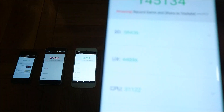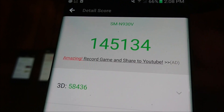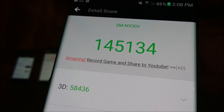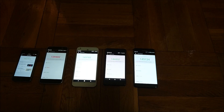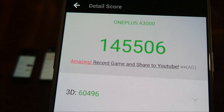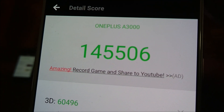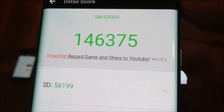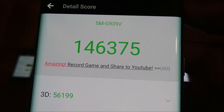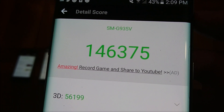Next up in 9th place, we got the Galaxy Note 7. Now of course this phone has been discontinued so it's not getting updates. It does have Snapdragon 820 and 4GB of RAM. Coming in 8th place is the OnePlus 3 with a score of 145,506. This was of course followed up by the OnePlus 3T, with 6GB of RAM and the Snapdragon 820. Coming in 7th place is the Samsung Galaxy S7 Edge with a score of 146,375. This is still on Marshmallow, but I expect the score to improve once it's on Android Nougat. Still a pretty solid score — Snapdragon 820, 4GB of RAM.